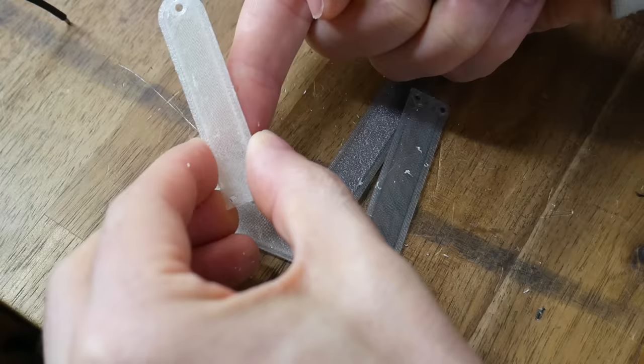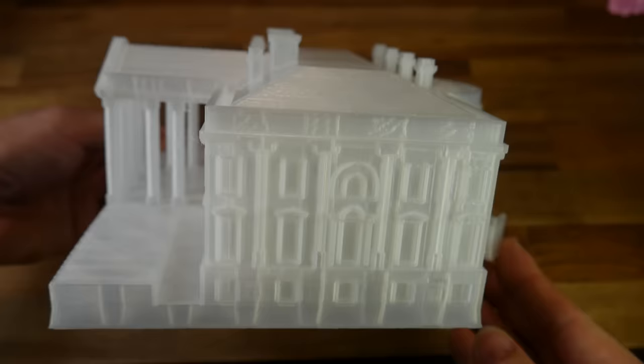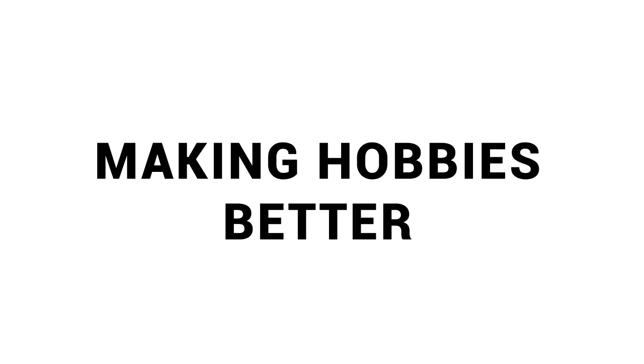Because 3D printing requires no upfront tooling, it's an ideal manufacturing method to iterate between designs, making comparisons to inform the best end solution. 3D printing is also ideal for scale prototypes — for instance, creating a three-dimensional representation of a building for a client to properly assess its form and proportions.